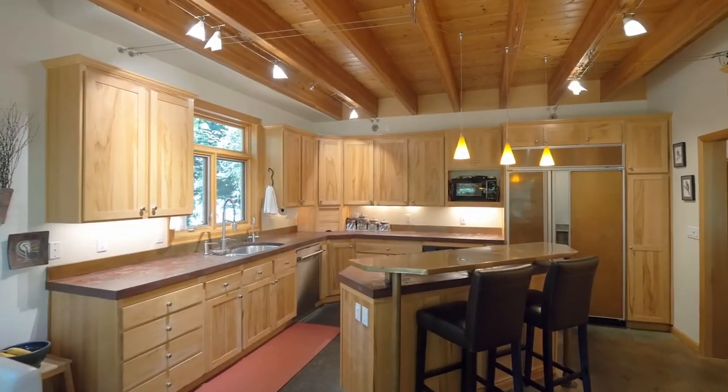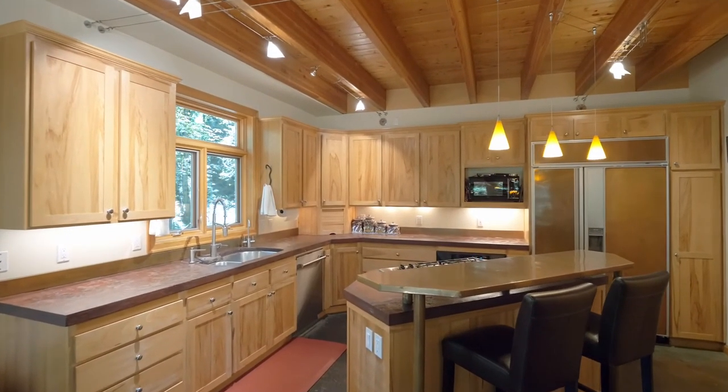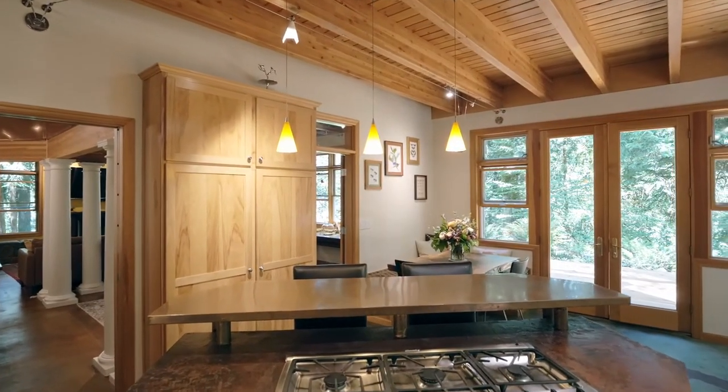The one-of-a-kind high-end kitchen features custom floors, a heated island, and an abundance of counter space.